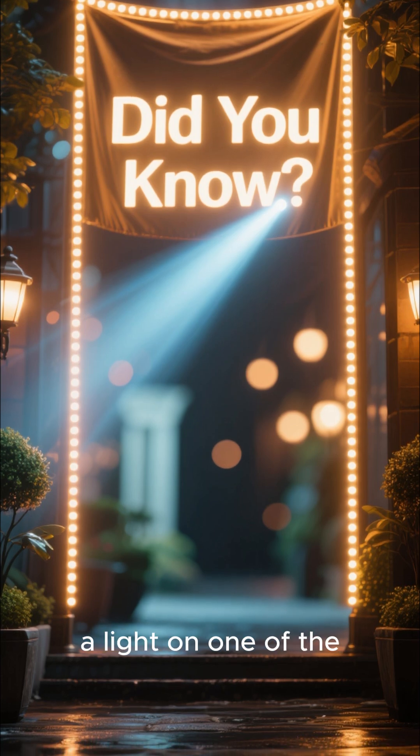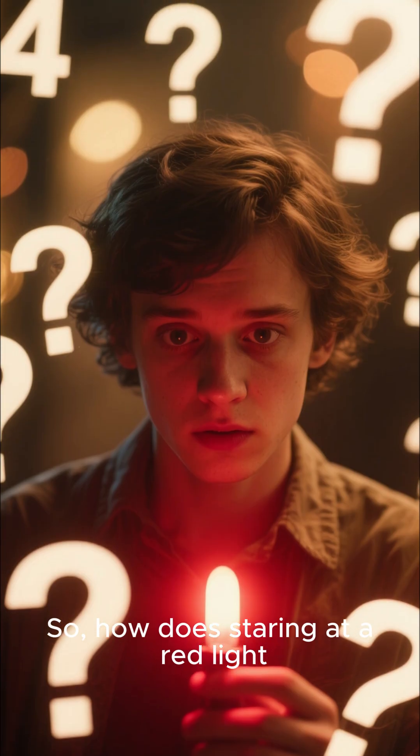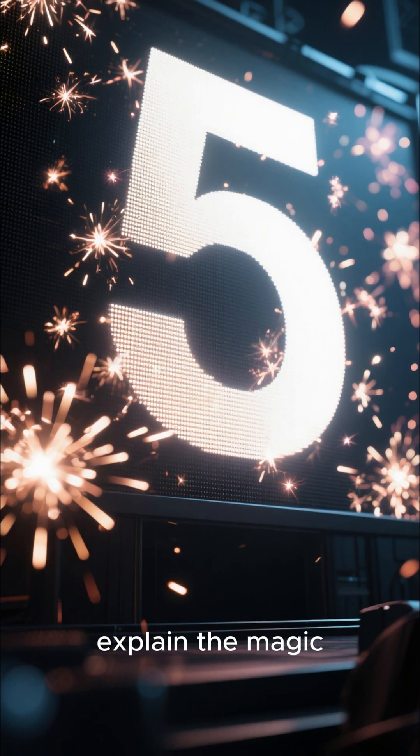Today, we're shining a light on one of the coolest wellness trends out there. So, how does staring at a red light actually do anything? Let's dive into five fast facts that explain the magic.